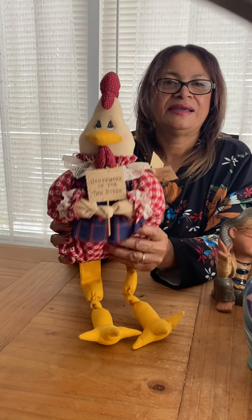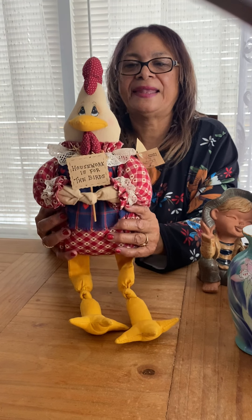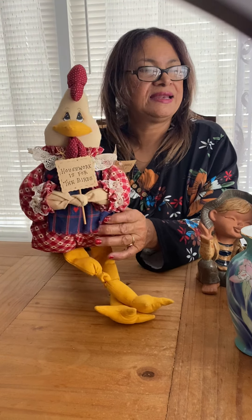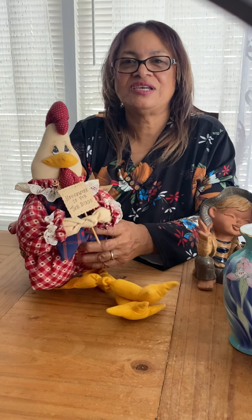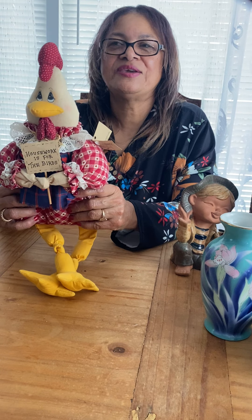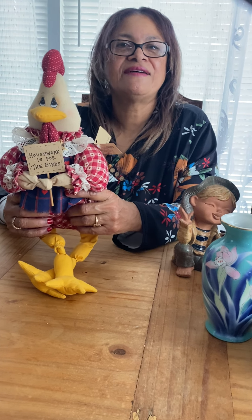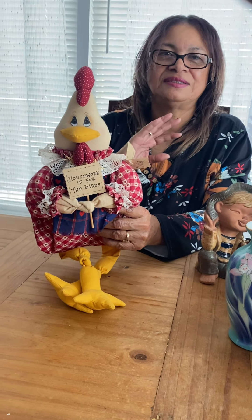This is my last item of today and I hope everyone enjoyed. A haul video will be coming up soon. Thank you everyone, have a great day and a blessed day, and I'll see you again.